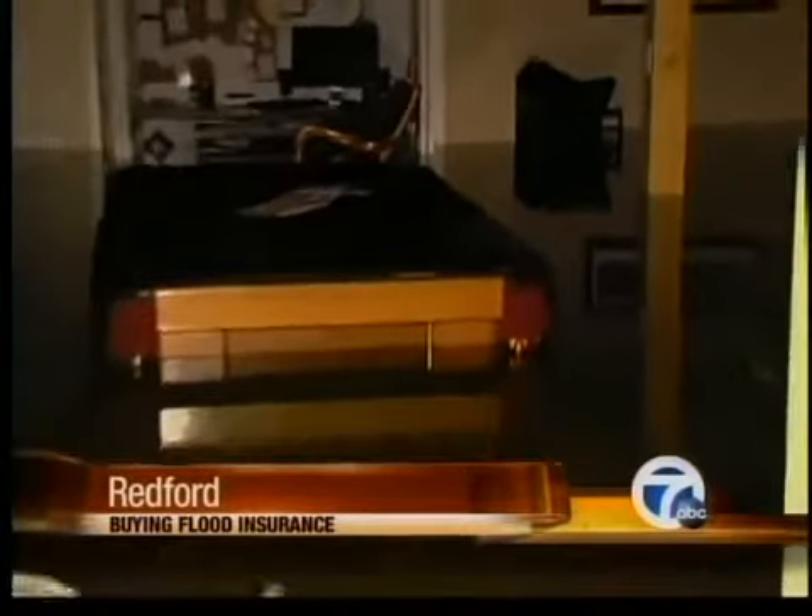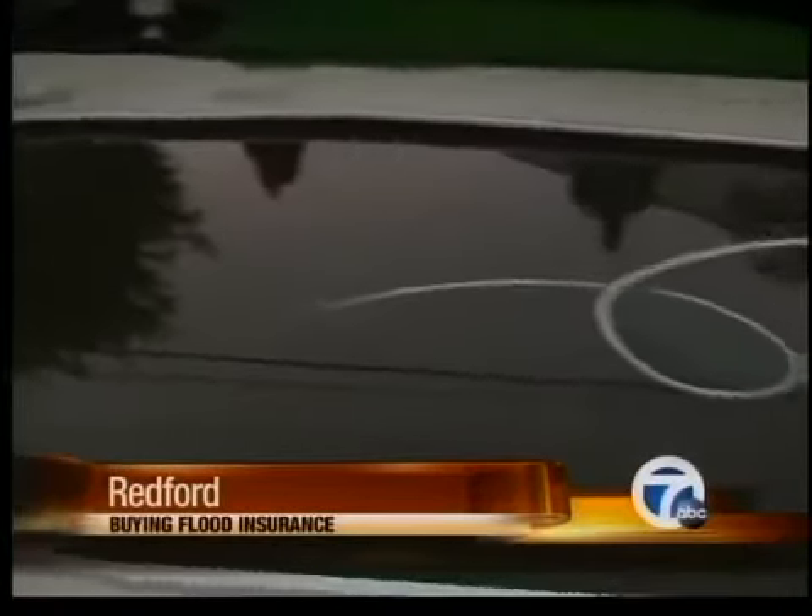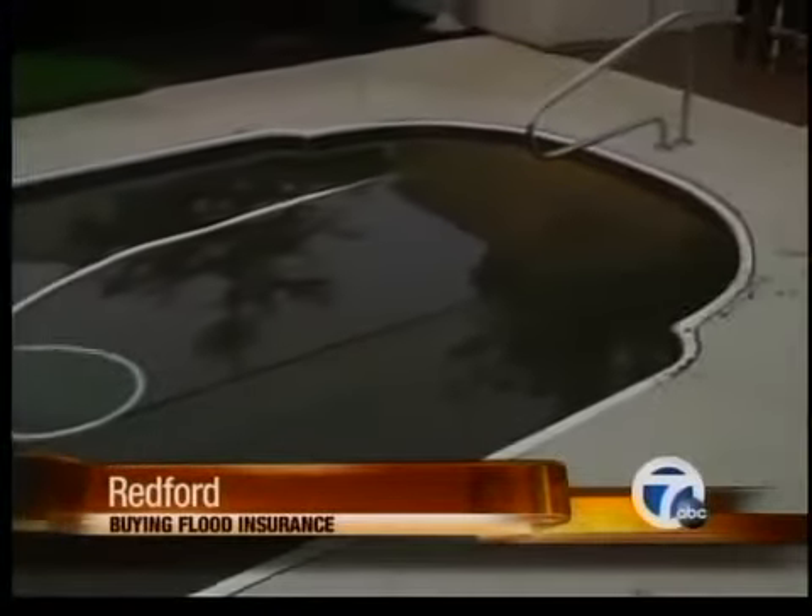Sadly, the vast majority of Michiganders don't have flood insurance, and just having homeowner's insurance doesn't cover you against flood damage.